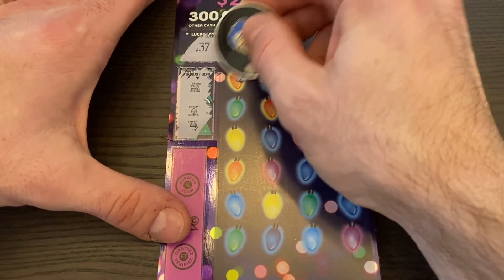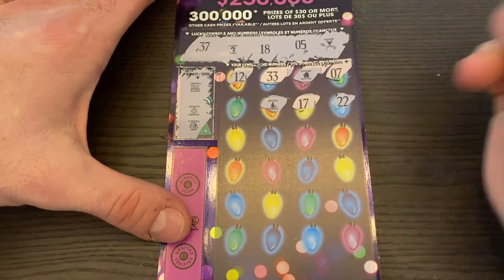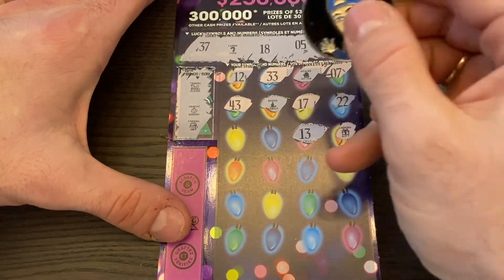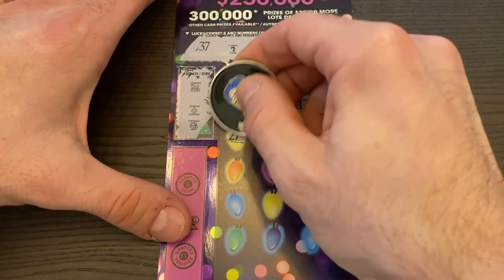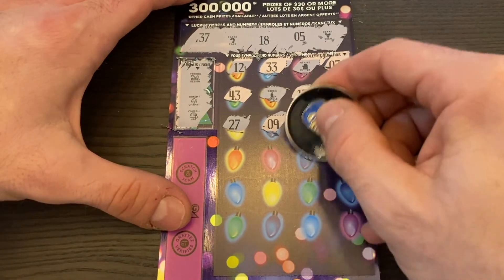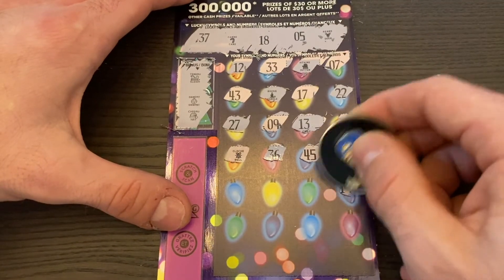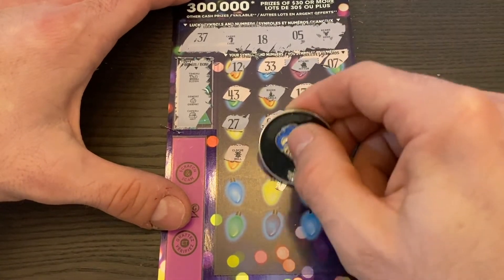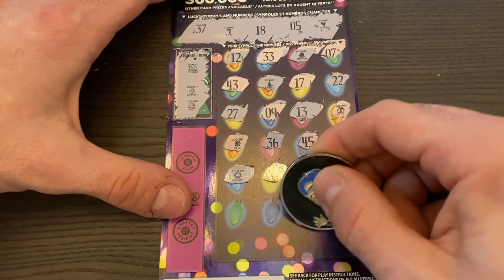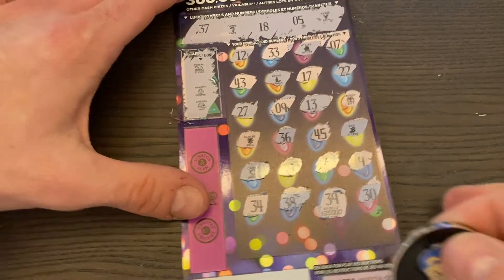Seven, mitten — looking for a candy cane or reindeer. 33, 12, 22, 17 — we only had 37, that was one away. Candle, 43, 40, gift, 13. 27 — getting closer: we had 7, 17, 27, maybe 37 coming up. Stocking, 45, 36 — one away. Bell, 19, the other side of 18, 6 — one away. Candy, wreath, last row: 30, 39 — too bad. 38, 37, and 34. Nothing on that one.